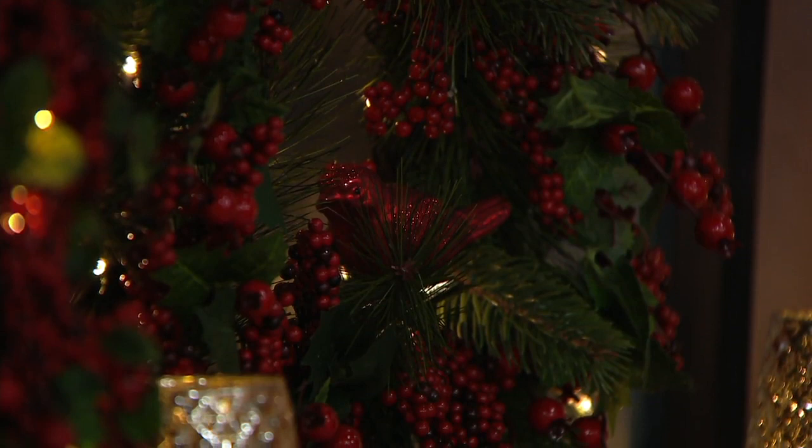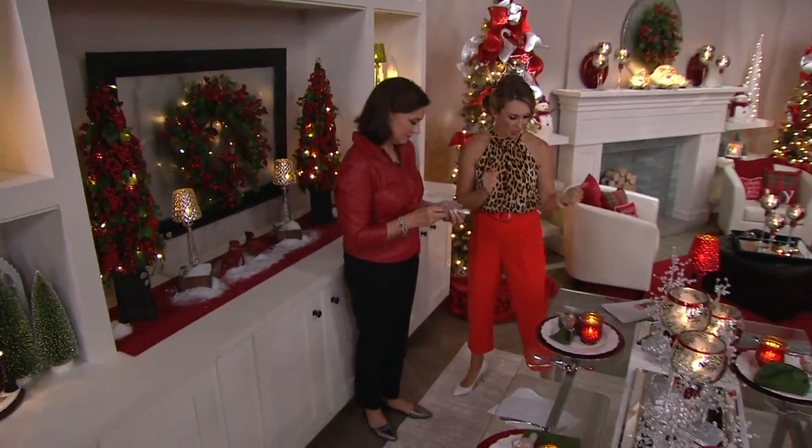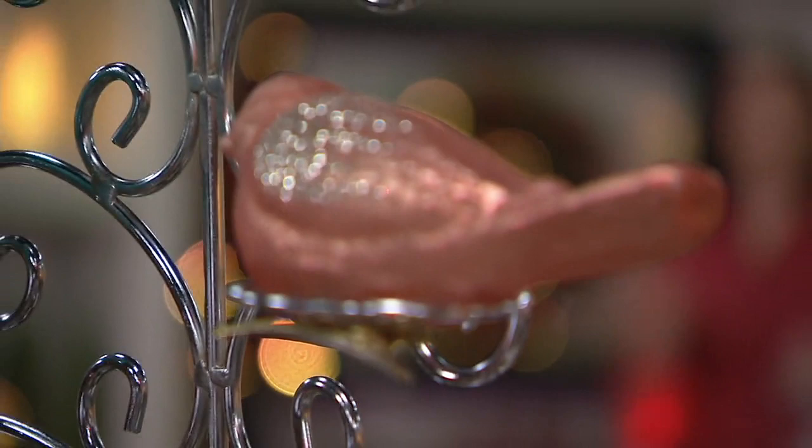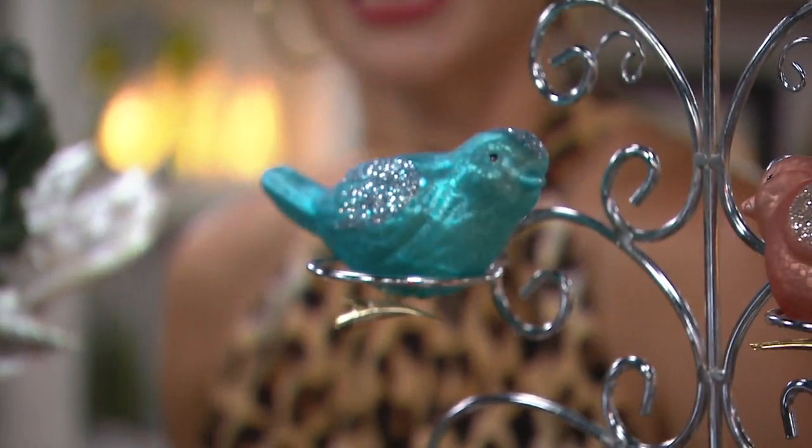And you've got the set of two cardinals with the plaid scarves — that's so cute. Cardinals are a big theme you're going to see for 2019. I know Jim Shore used it as his theme, so we're all decorating with cardinals. It's a beautiful theme. Because they're just back for this year, right now we have all the colors for you. Let's go through the colors — I love the red bird.